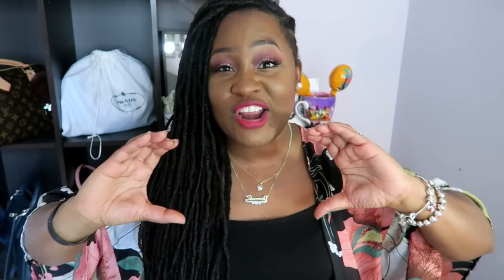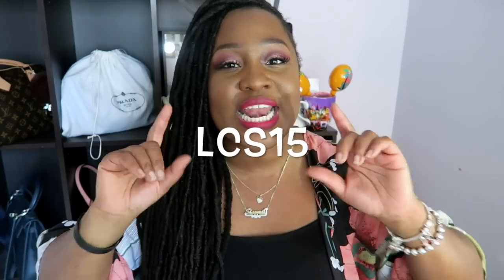Huge thank you to Shein for sending me over all of these goodies and also for sponsoring this video. If you want to save a little bit of money at checkout, be sure to use the code LCS15. That's how you're going to get a little discount. I have a lot to get to, so I'm going to jump right into it.